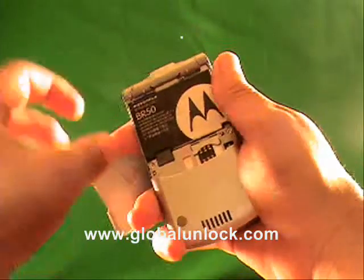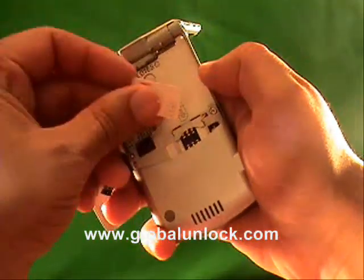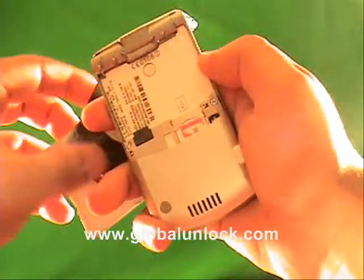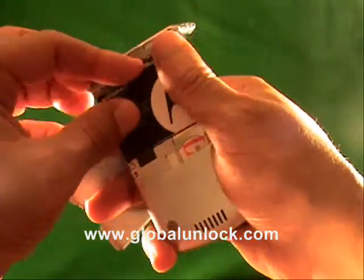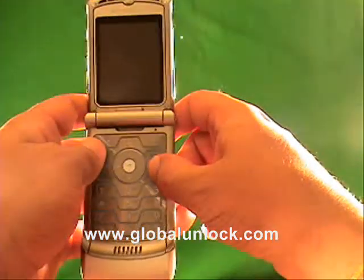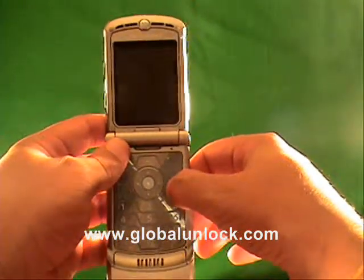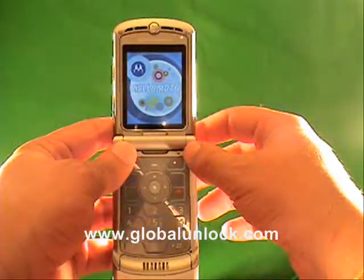A SIM card is basically any other network than the original network. This is a Rogers phone, so what I'm doing is I'm putting a T-Mobile SIM card in it. Rogers is in Canada, T-Mobile is in the US — it doesn't matter what network. It doesn't necessarily have to be the SIM card you're going to use with the phone. The T-Mobile SIM card I put in actually doesn't even have a live line on it, but it will work.